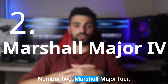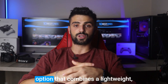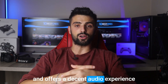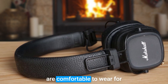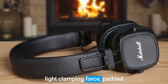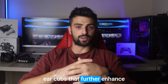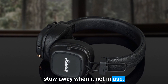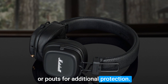Number 2: Marshall Major 4. The Marshall Major 4 headphones are another foldable option that combines a lightweight design with a vintage aesthetic and offers a decent audio experience. With their super lightweight build, the Major 4 headphones are comfortable to wear for extended periods, thanks to their light clamping force, padded headband, and plush ear pads. The Major 4 features foldable earcups that further enhance its portability, making it easy to stow away when not in use. However, it's worth noting that the package does not include a case or pouch for additional protection.